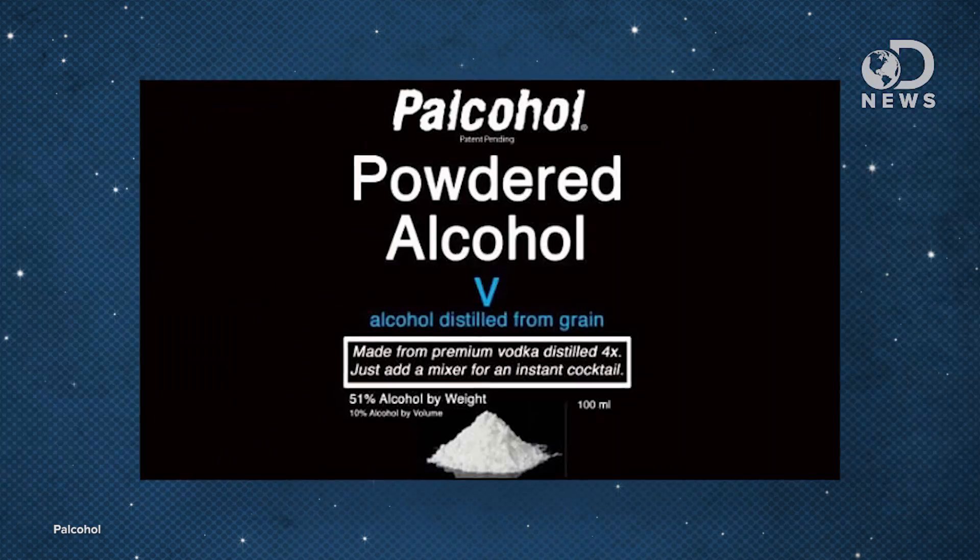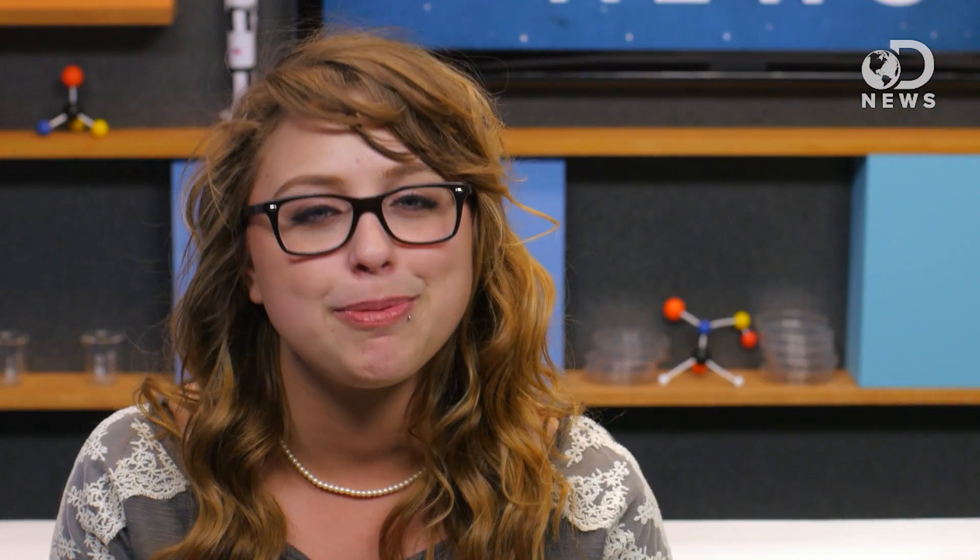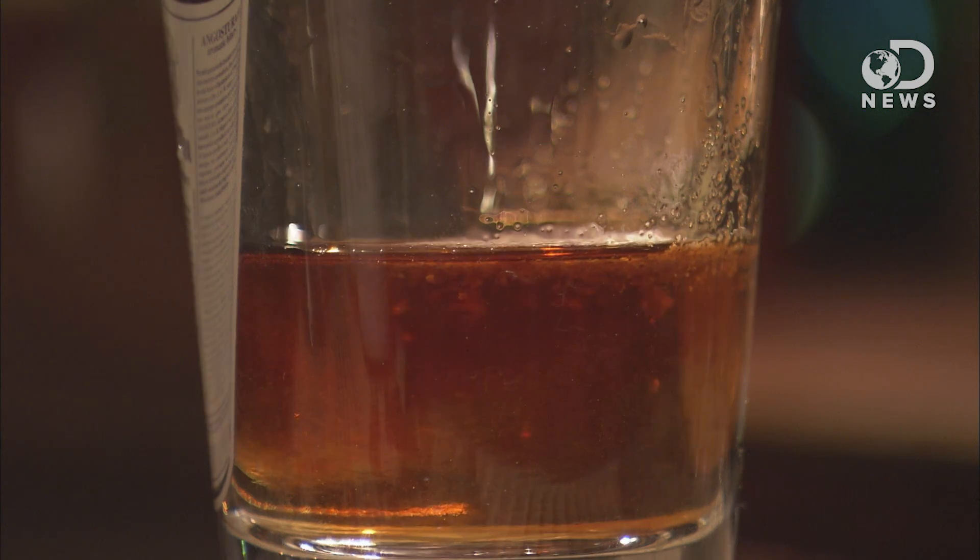It's a new and improved way to get drunk that could hit the shelves later this year. Scientists behind the product have turned liquid alcohol into a powder that you can mix with water to make your drink. Their website reports that they have six varieties: rum, vodka, and four types of cocktails. Last week, the news spread that Palcohol received its federal approval, which caused a mad frenzy, as you might imagine.